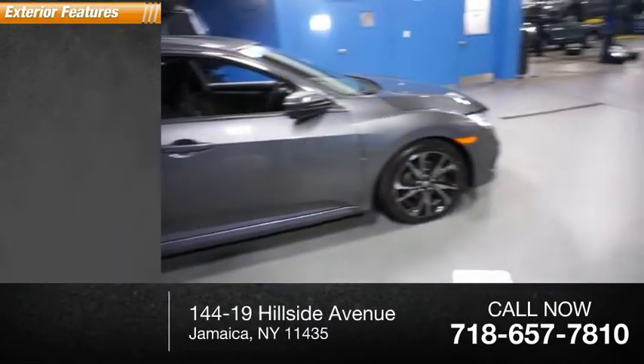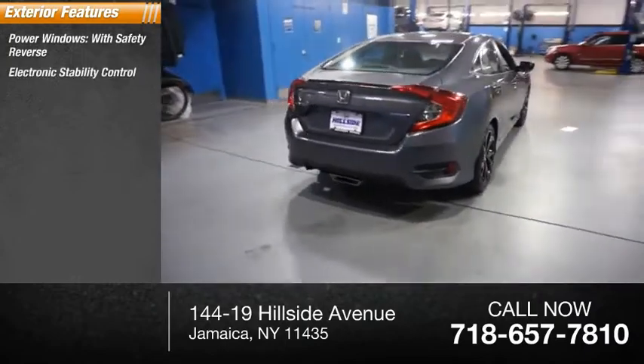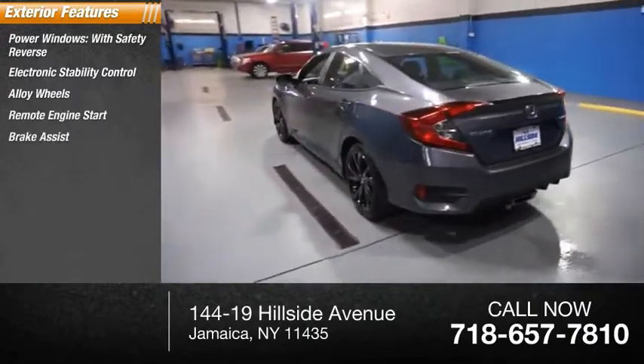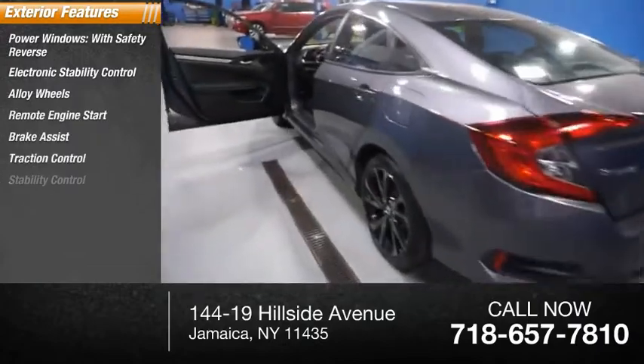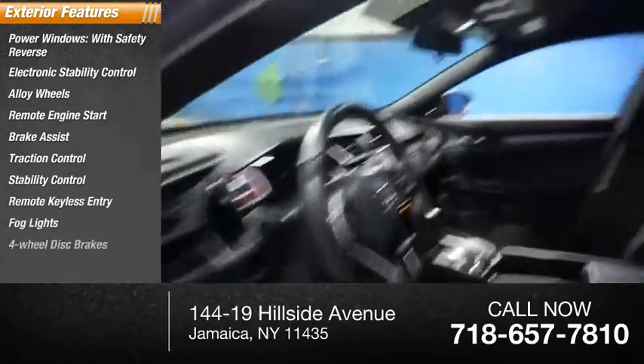Here are some of this vehicle's great options: power windows with safety reverse, electronic stability control, alloy wheels, remote engine start, brake assist, traction control, stability control, remote keyless entry, fog lights, and four-wheel disc brakes.